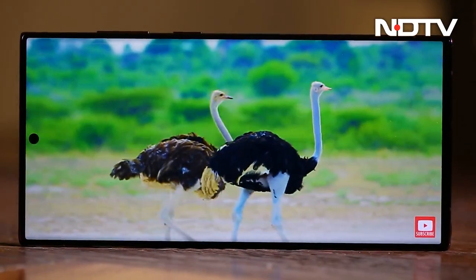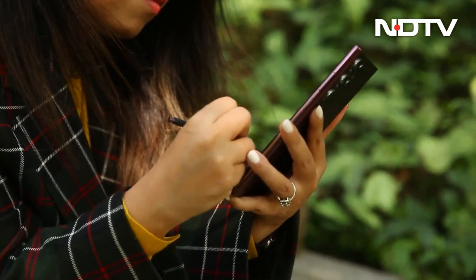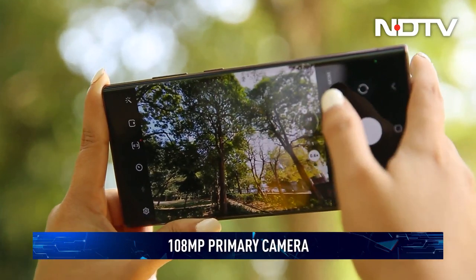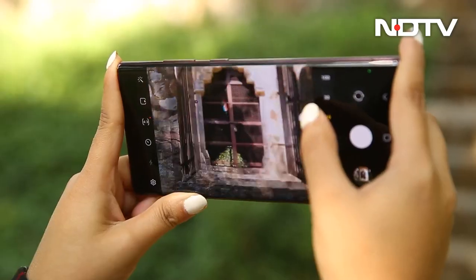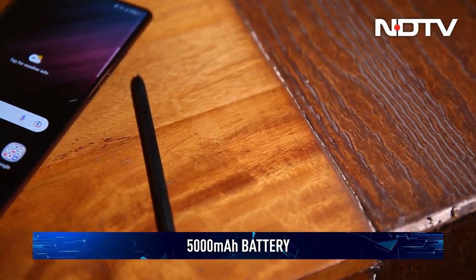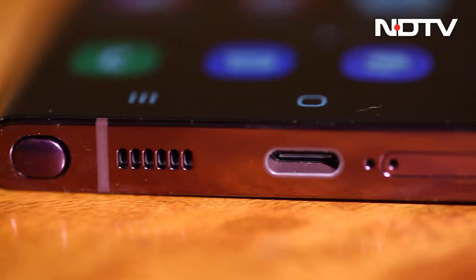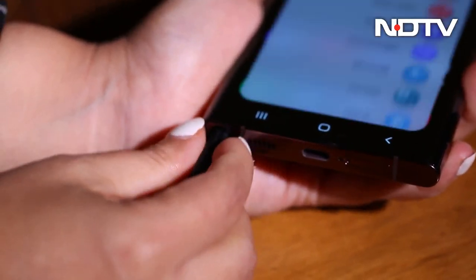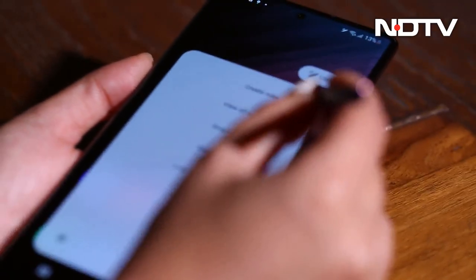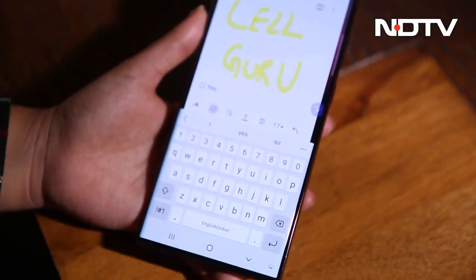The S22 Ultra, however, gives you more — starting from the Quad HD 6.8-inch screen. The primary camera gets an upgrade to 108 megapixels, and the S22 Ultra also packs a second 10x zoom lens for even longer range. The selfie camera gets a bump from 10-megapixel on the S22 and S22 Plus to 40-megapixel on the Ultra. You'll also find a larger 5000 mAh battery. But the real differentiator is the S Pen — the S22 Ultra is the bridge between Samsung's S and the much-loved Note series. Is it worth the significantly higher Rs 1,09,999 price tag? That's for you to decide.